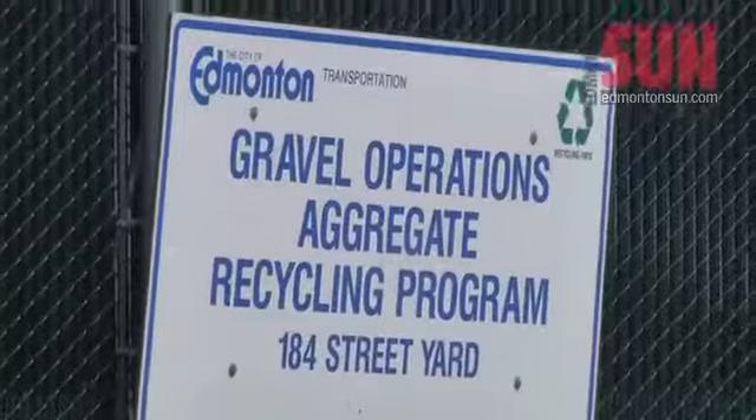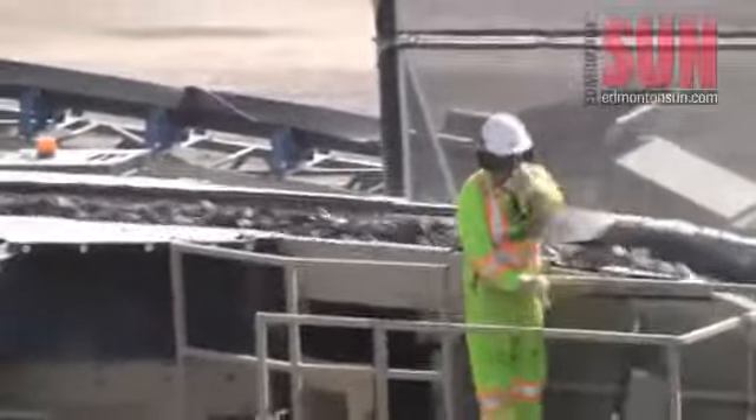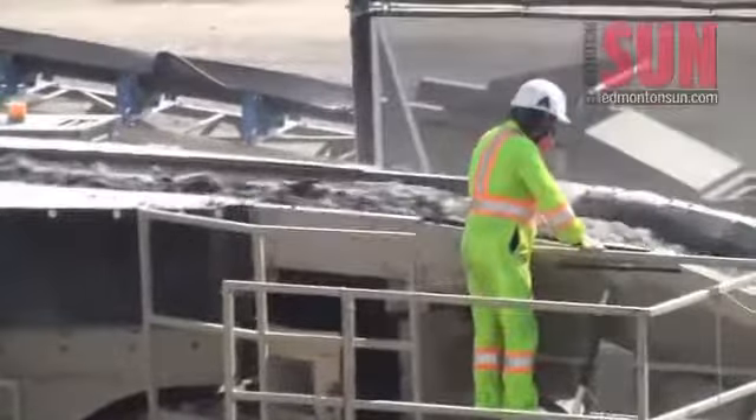It's also good for the environment. Recycling your own materials means not having to have trucks driving in from out of town bringing in materials, and that reduces CO2 emissions.